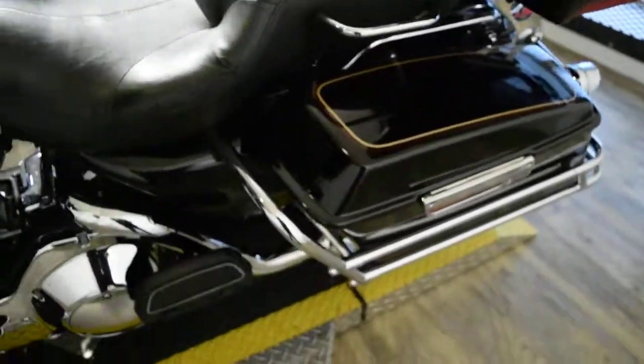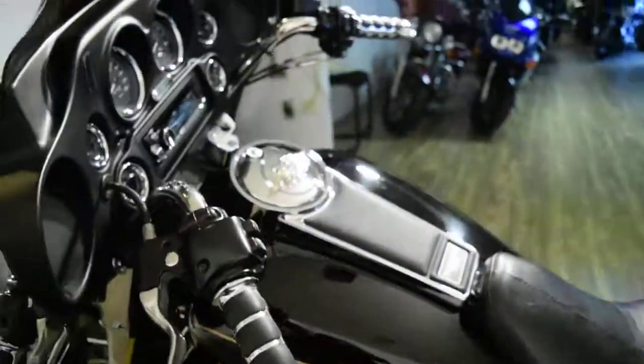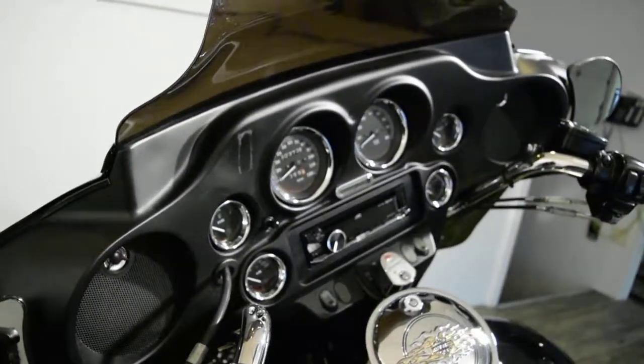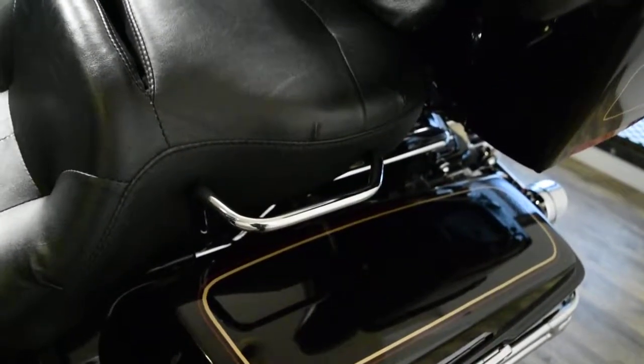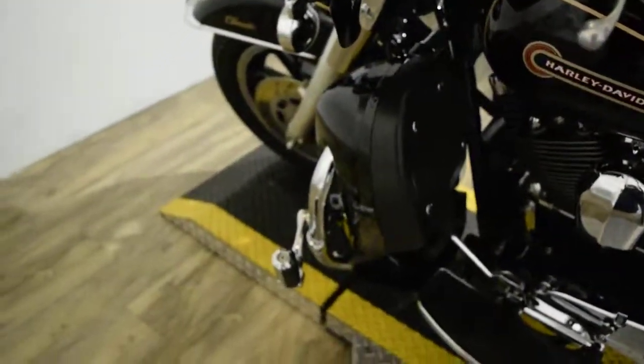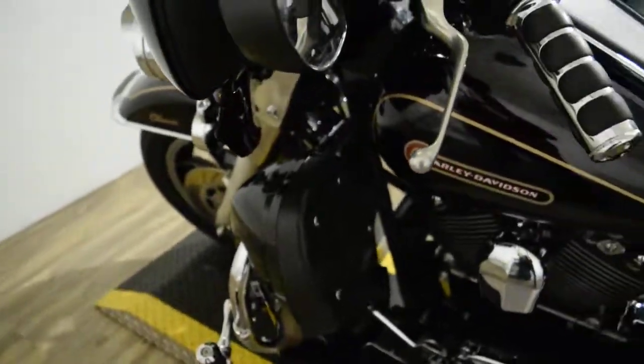It has aftermarket pipes on it, has the chrome trim gauges, has the oh-shit handles, does also have highway pegs, and a light bar kit.